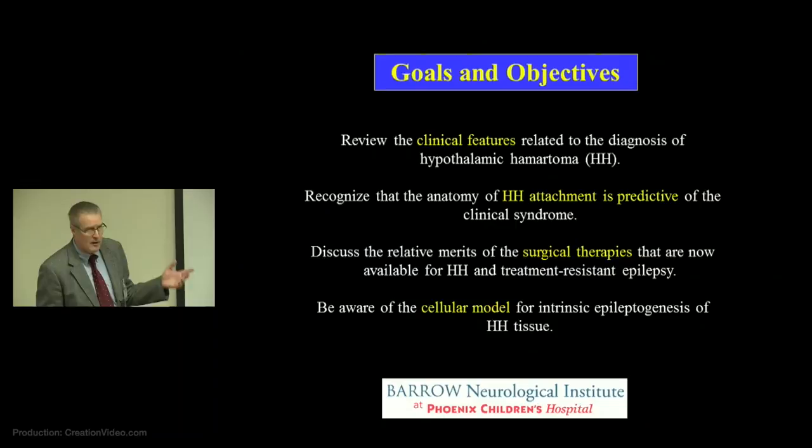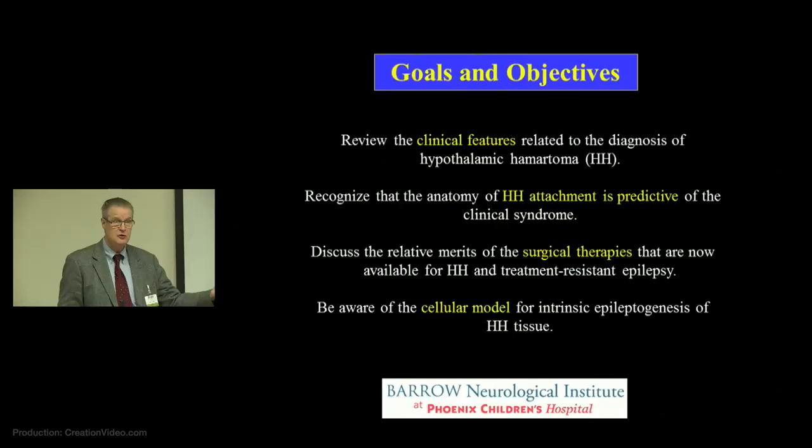I'm going to give you an overview today. I'm going to touch briefly on a lot of the topics that are going to be drilled down on further by later speakers. This is a broad overview, which will include some of the tissue-based research that we've done in terms of developing a model as to why HH lesions result in seizures. I'm going to do some of the clinical features, and I want to speak to the issue of why HH has two different clinical syndromes associated with it, and briefly introduce the surgical therapies.